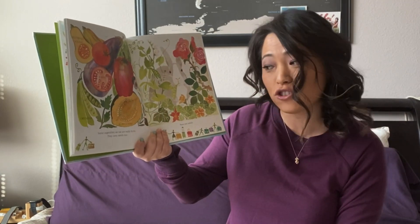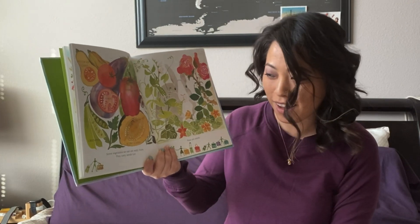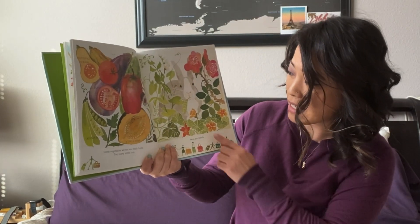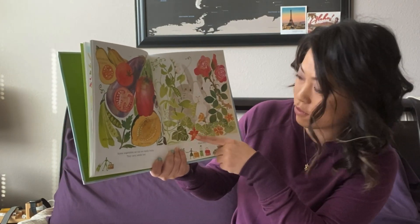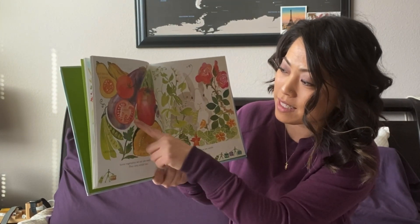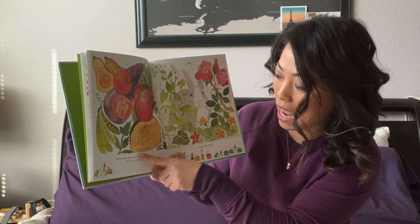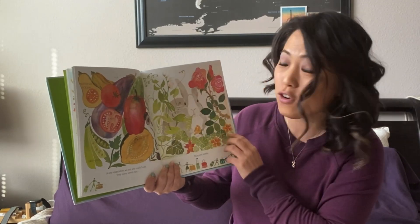Some vegetables we eat are really fruits. Did you know that? They carry seeds too. Peas are seeds. Do you see the peas? Some of these fruits are butternut squash, eggplant, tomato, green peas, acorn squash, olive, pepper, cucumber.